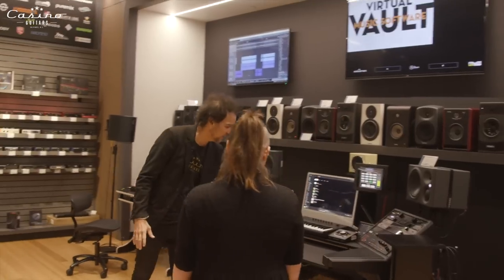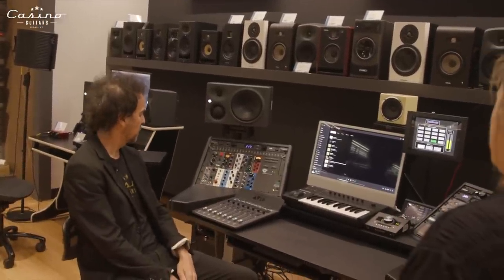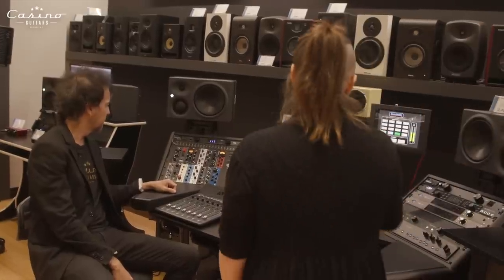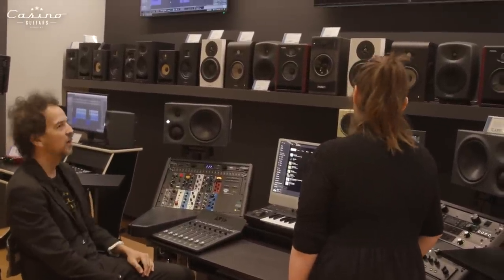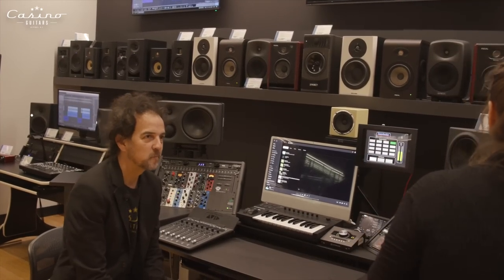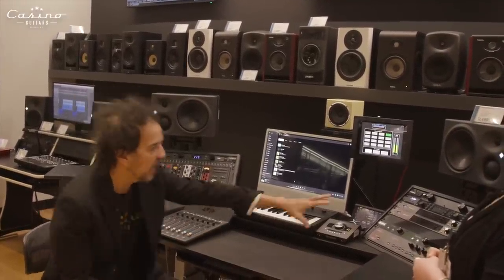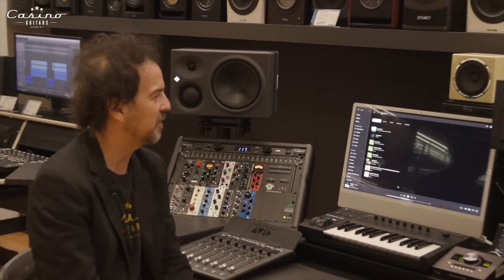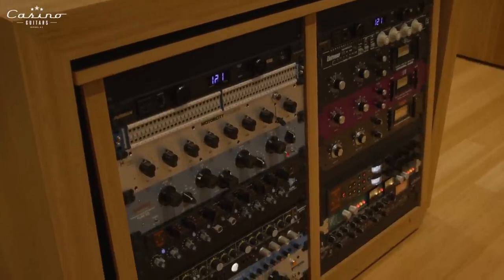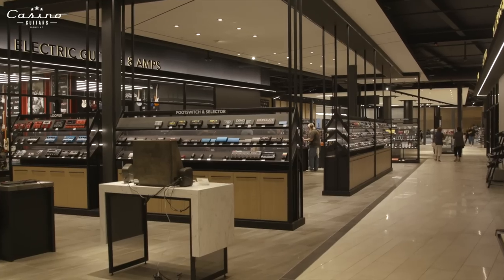This setup is every home recordist's fantasy. You can USB your stuff in and hear it through this room. You can alternate between different speakers — all the monitors on display so you can hear the sound quality of each while trying items out. I don't even record myself anymore but this still gets me excited. Everything in this room is basically a thousand dollars besides the ring light, so that's your starting price.